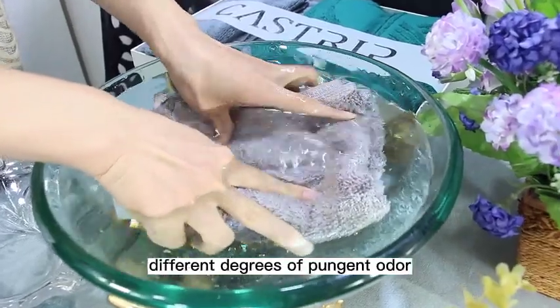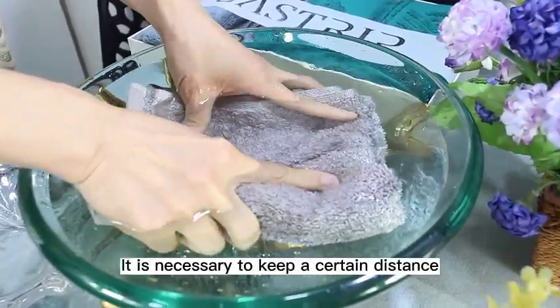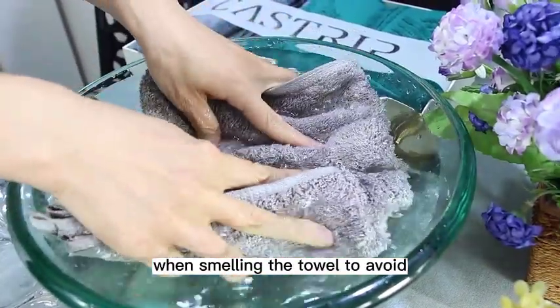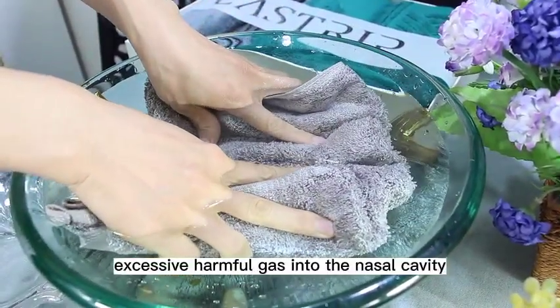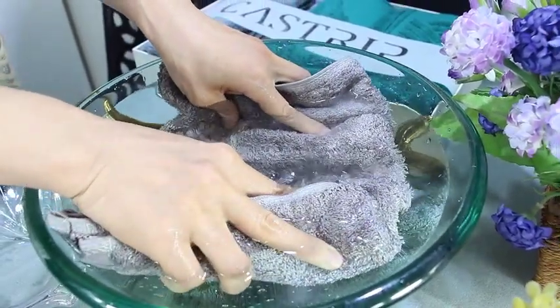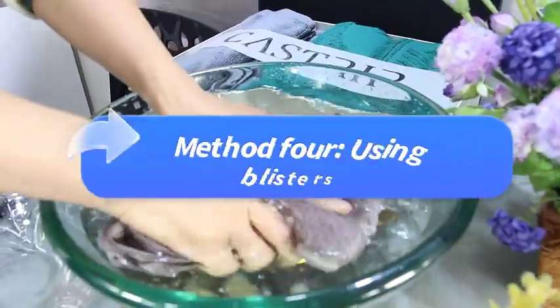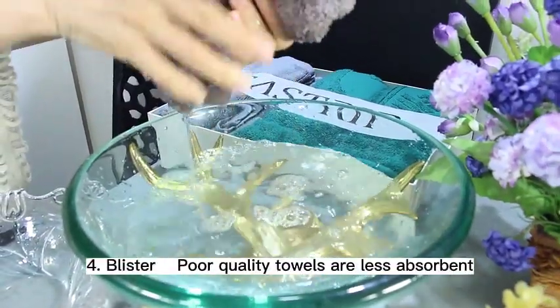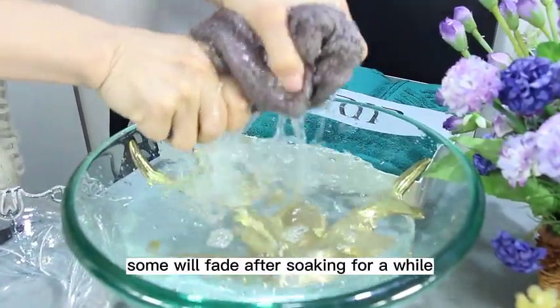Third, smell. Good towels basically have no special odor, while poor towels will usually emit different degrees of pungent odor. It is necessary to keep a certain distance when smelling the towel, to avoid excessive harmful gas entering the nasal cavity.